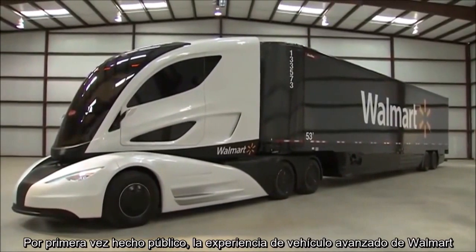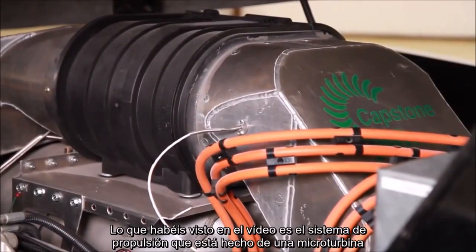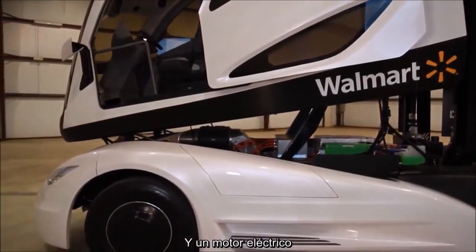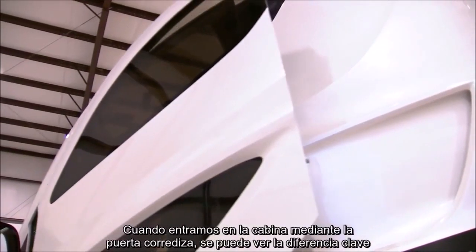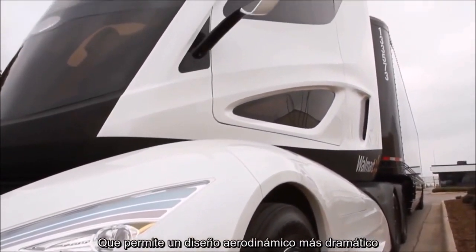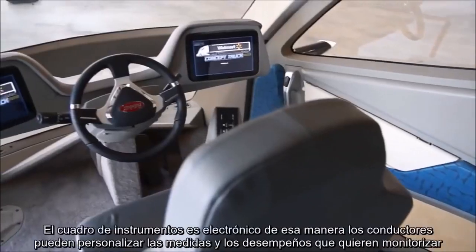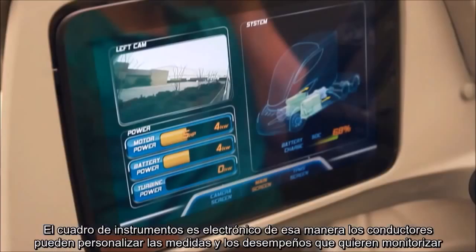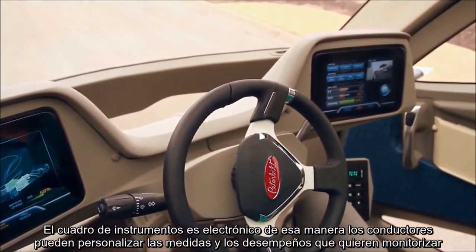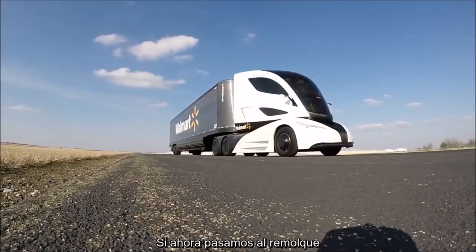What you're seeing in the video is the powertrain, which is made up of a micro turbine, a battery storage system, and an electric motor. Moving inside the cab through the sliding driver's door, you'll see the key difference that allowed for the more dramatic aero design: the driver sits in the center of the console rather than over to the left. The dash is electronic and therefore customizable to the gauges and performance data that a particular driver wants to monitor.